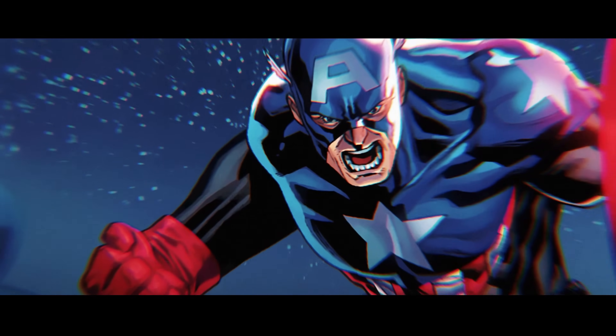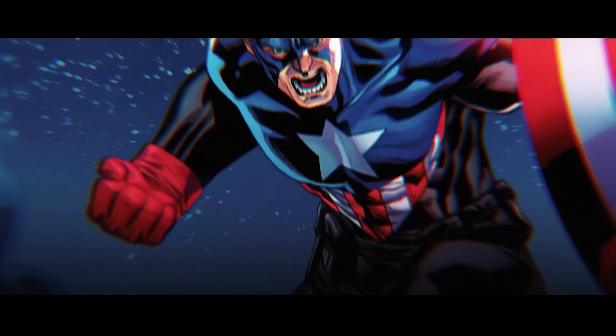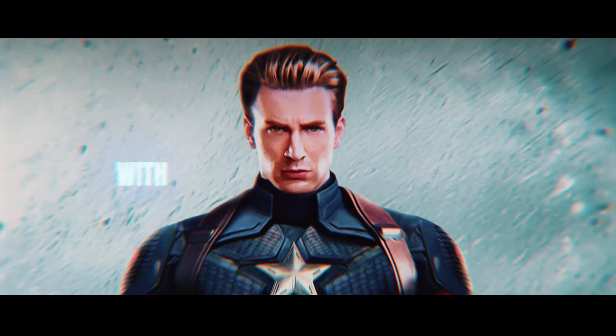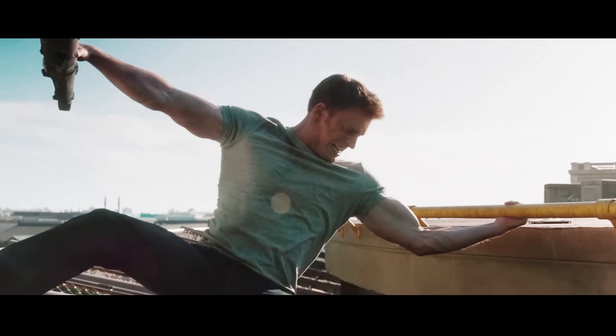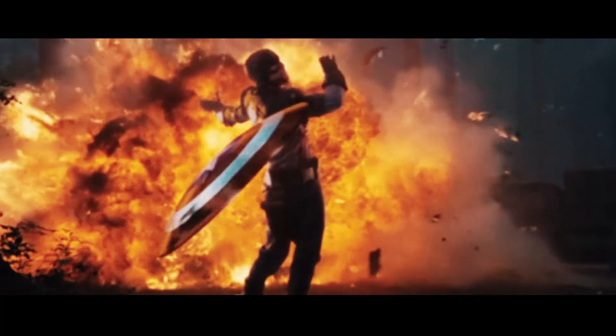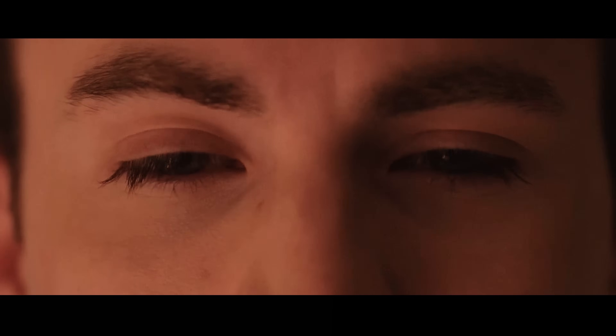Have you ever wondered what would happen if you tried to pull off Captain America's most jaw-dropping stunts with just a normal human body? I'm talking about stopping a helicopter mid-flight, chucking a shield like it's a boomerang, and running as if you stole Usain Bolt's speed. The real question is, could you survive it, or would you end up on a very painful trip to the hospital?